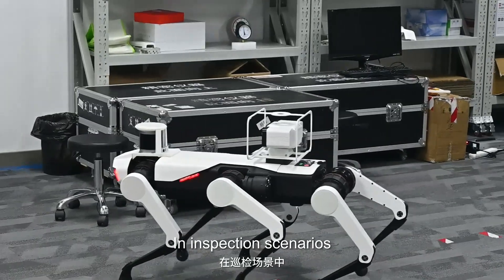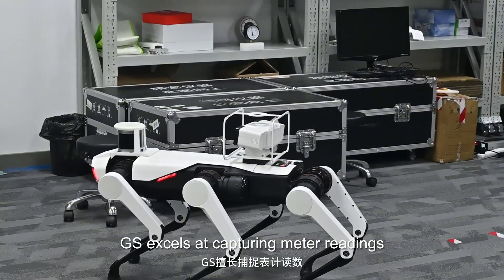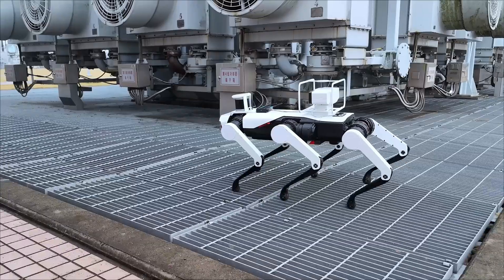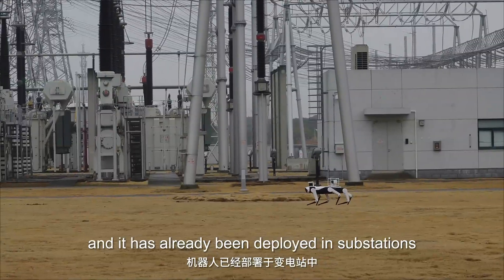In inspection scenarios, GS excels at capturing meter readings, monitoring assets, and swiftly identifying anomalies. It has already been deployed in substations.